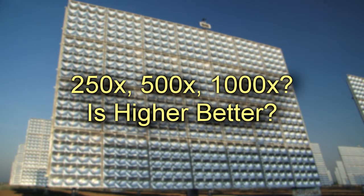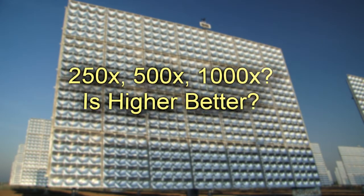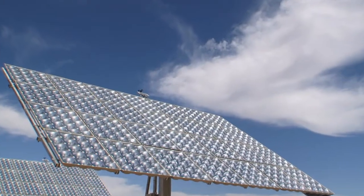250X, 500X, 1000X — is higher better? There's going to be a trend to go higher in concentration. I quite frankly don't believe it's going to go much above 1500 suns. I expect then over time for concentration to drop again as high-performance cells really start hitting high volume and their costs come down.